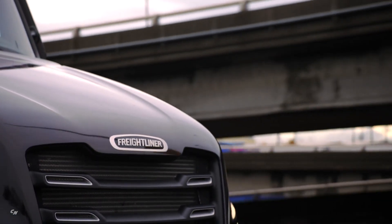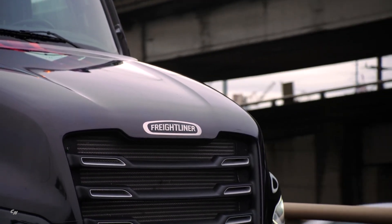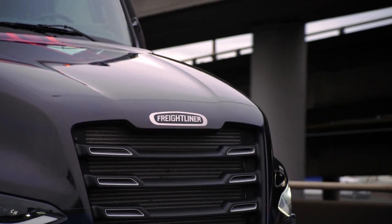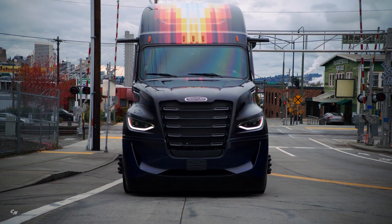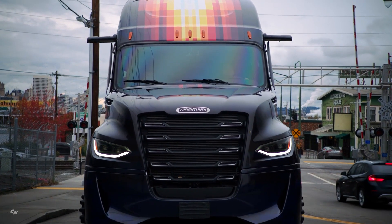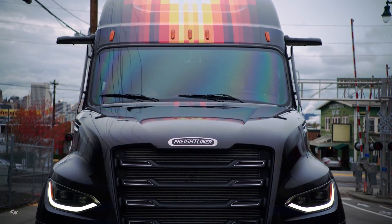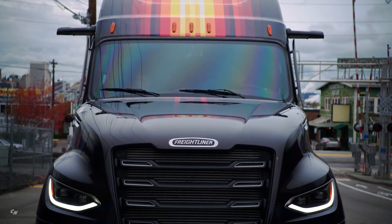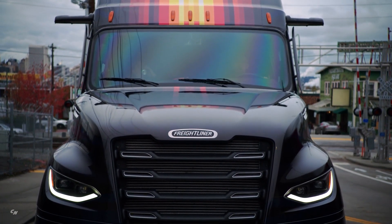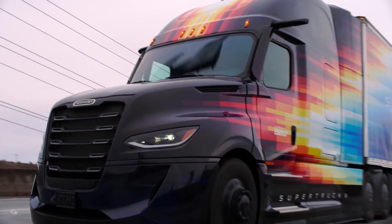One key powertrain feature of Super Truck 2 is split cooling. This system consists of high temperature and low temperature cooling circuits, working in tandem with two-stage turbocharging and exhaust gas recirculation cooling on the engine. Together, these technologies result in further efficiency gains, enabling more aggressive downspeeding. A smart engine lubrication circuit minimizes internal pumping losses, thus reducing engine parasitics by actively proportioning flow to the most sensitive components.